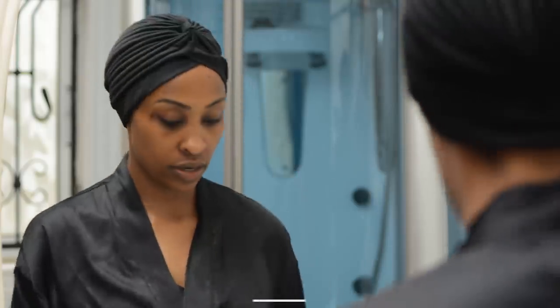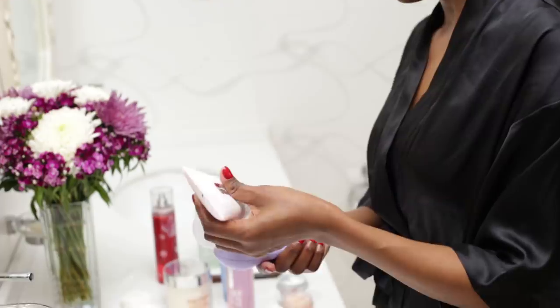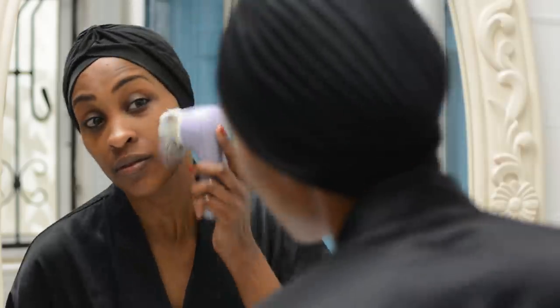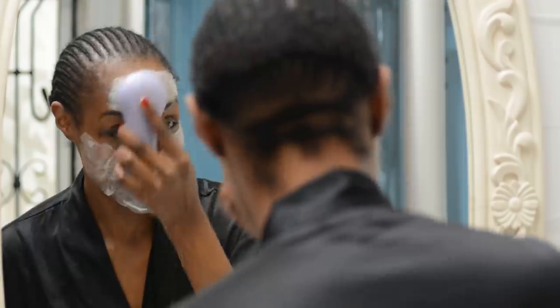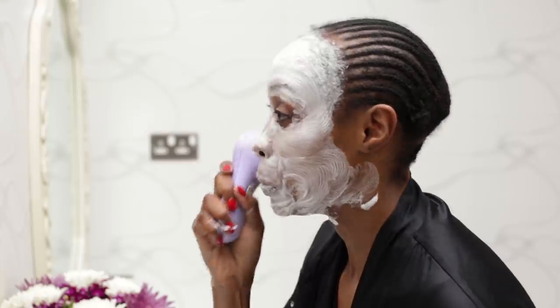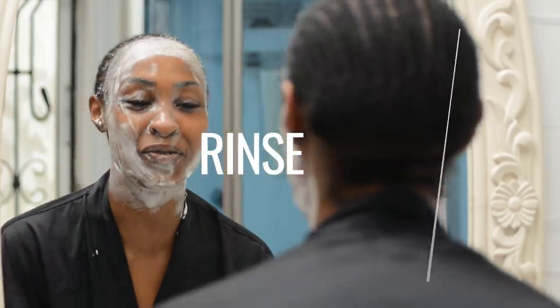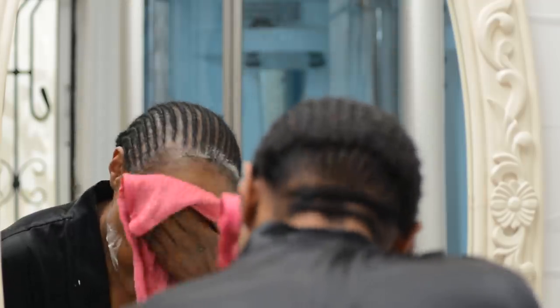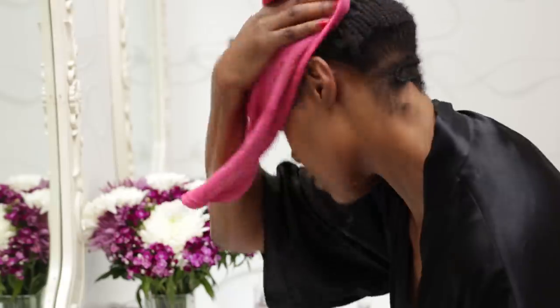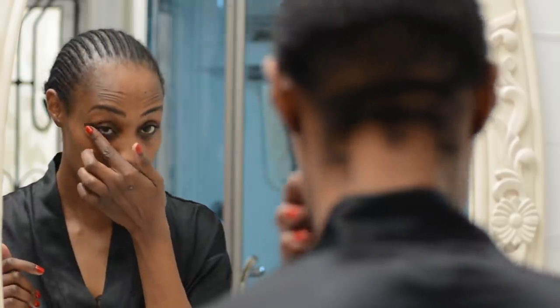My next step is using the brush and the foaming cleanser to do a second round of cleansing. Guys, I'm done with the cleansing — as you can see my face is clean. I can still see a bit of the eyeliner on my eyes so I'll try to remove that, but I've done the cleansing twice.